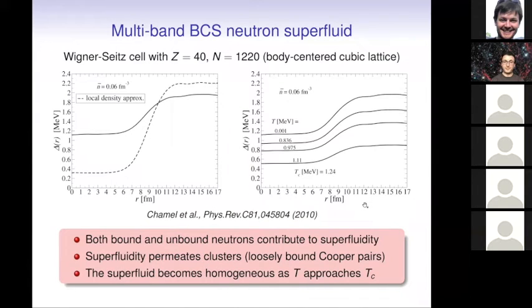If we look at the pairing field, we see that it is indeed fairly homogeneous. If one uses the local density approximation, the results could be quite different because there are proximity effects — the size of the Cooper pairs is actually quite large, so the local density approximation is not a very good approximation in these layers. As we increase the temperature, the pairing field becomes more and more homogeneous, until the pairing finally vanishes.